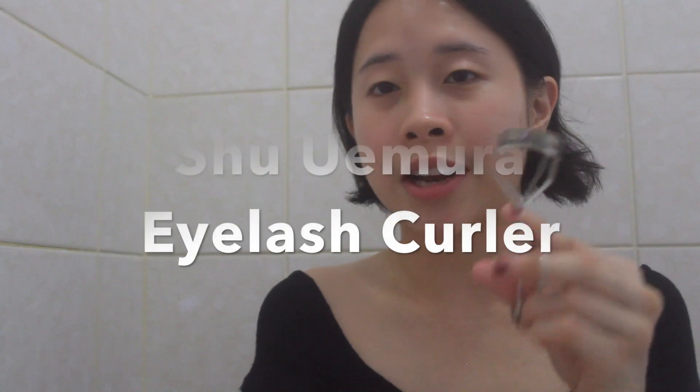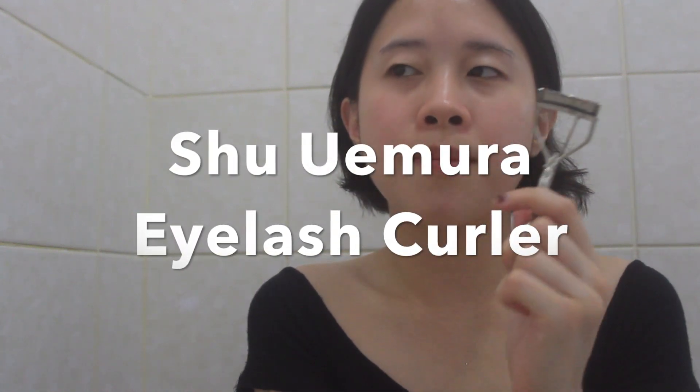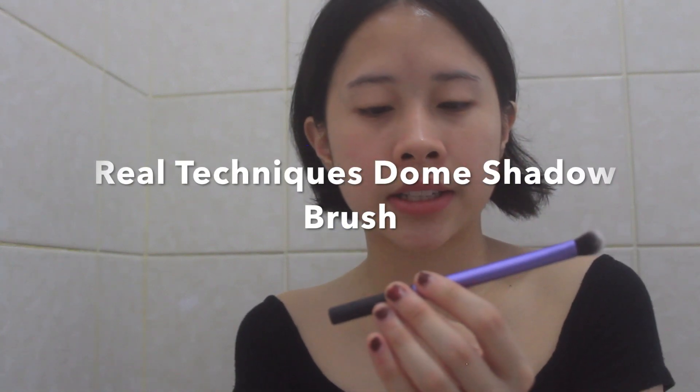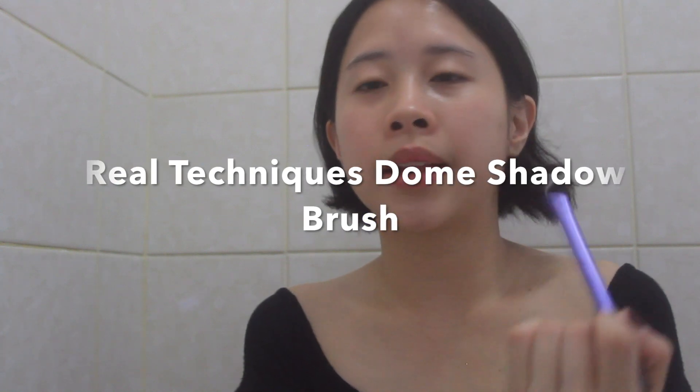Last but not least, I've got five makeup tools to show you. I only have one face, so I don't find it necessary to have a ton of makeup brushes. This is the Shu Uemura eyelash curler — I've had it for about six or seven years, one of my mom's sisters gave it to me and I've been using it ever since. It is the best eyelash curler for Asian eyelids — it really helps hold the curl. I also sometimes use this Real Techniques Dome Shadow Brush, which I actually use to blend in my lipstick and make sure the edges are seamless, since I tend to blend eyeshadow out with my fingers anyway.